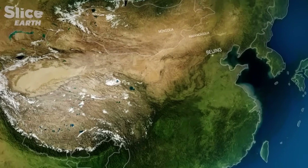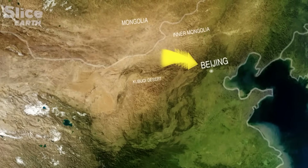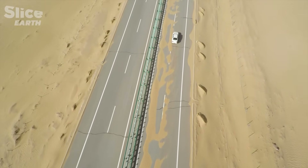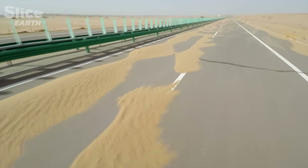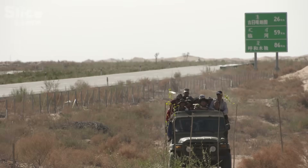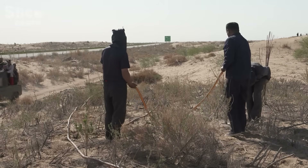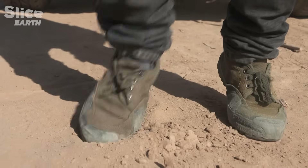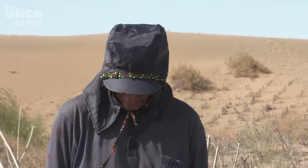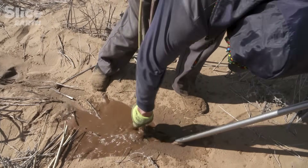A second battle is being led on the Northern Front, against the sand dust of the Kupuqi Desert in the province of Inner Mongolia that regularly strikes the capital. The roads that cross the Kupuqi Desert are regularly invaded by sand. New plantation techniques are being tried — thanks to one solution, it only takes a few seconds for two people to plant a tree, and in a day they can plant up to 1,500 cuttings.